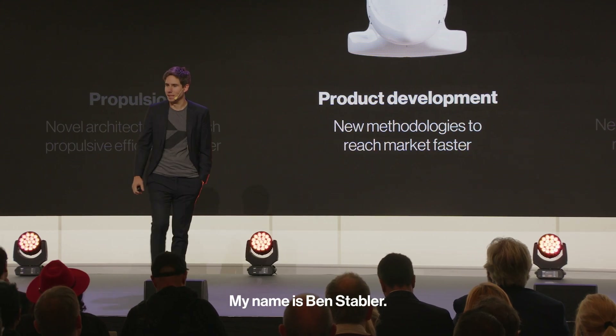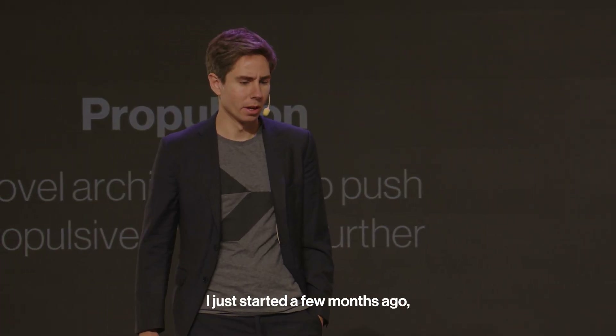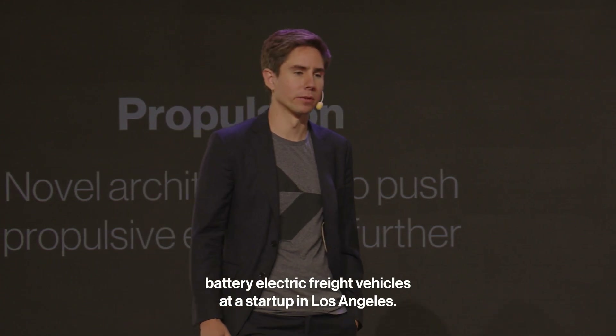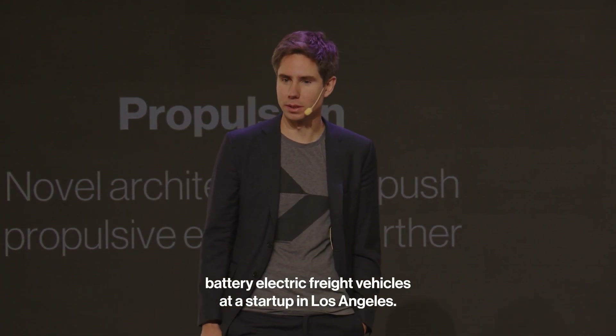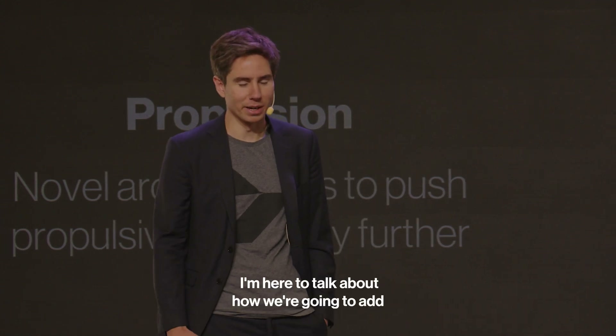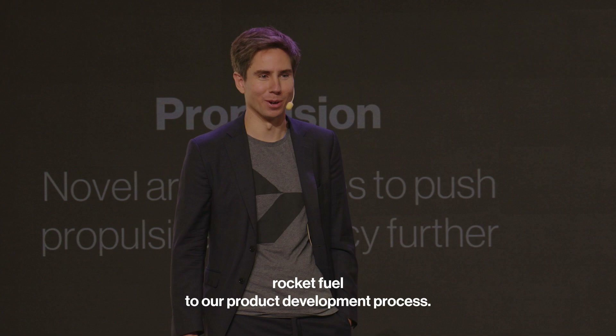My name's Ben Stabler. I'm the new CTO at Heart — I just started a few months ago. Before Heart, I was working on autonomous battery electric freight vehicles at a startup in Los Angeles, and prior to that I worked on manned spaceflight at SpaceX. I'm here to talk about how we're going to add rocket fuel to our product development process.